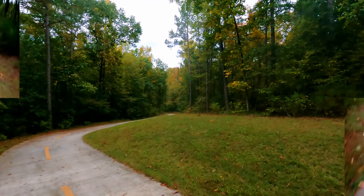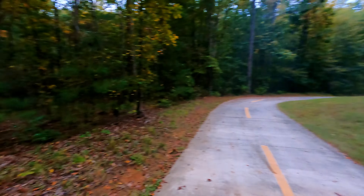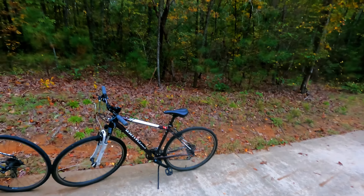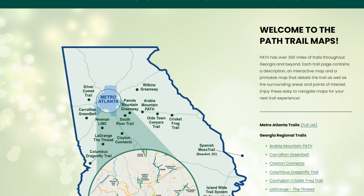The Path is a network of off-road trails in and around the Atlanta area for walkers, runners, skaters, and cyclists. There's seven miles of it in this park, and then about 30 miles outside of the park, and hundreds of miles of the Path Trail all around the Atlanta area.